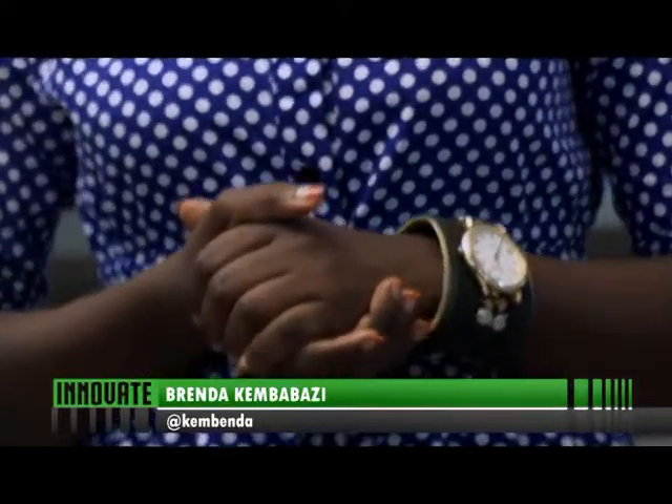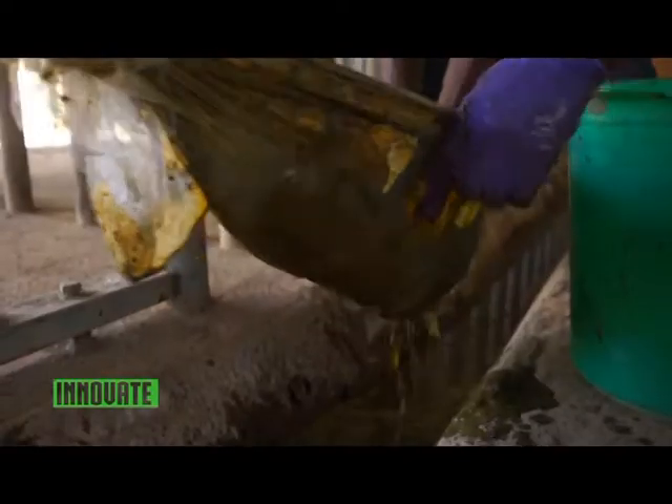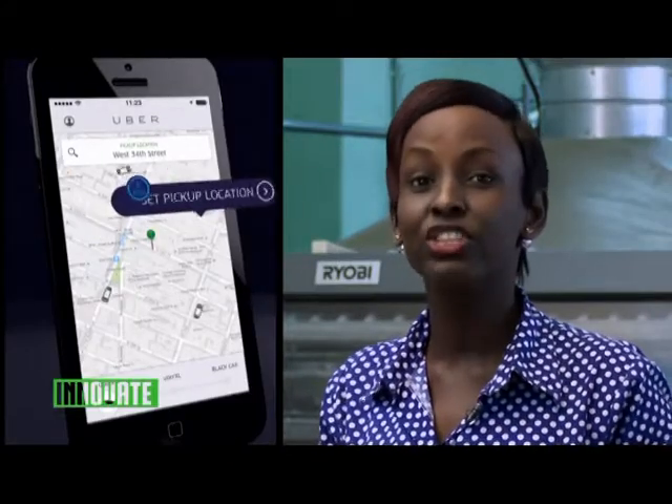A very warm welcome and good evening to yet another exciting episode of our technology show, Innovate, where we bring you all the latest in the world of technology, here in Uganda and globally. I am your host Brenda Kim Babaz. Today on Innovate: elephant dung as a source of making paper in Uganda, the Uber taxi-hailing application arriving in Uganda, and in GloboTech, the Nigerian city of Jos joining digital television.